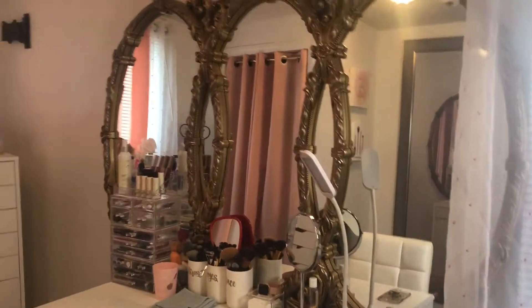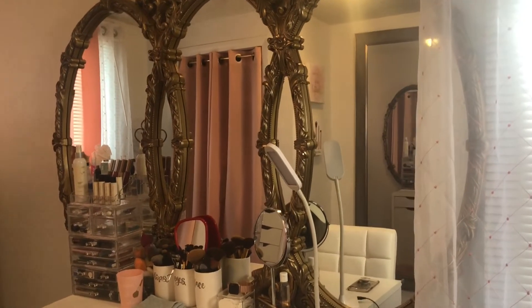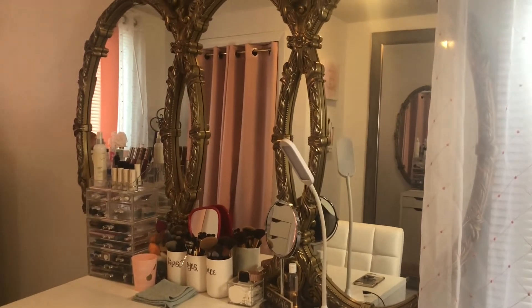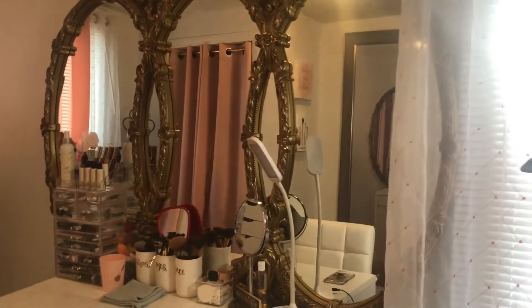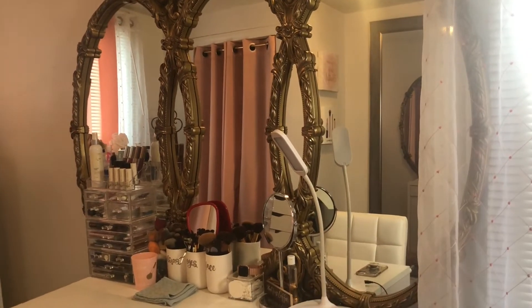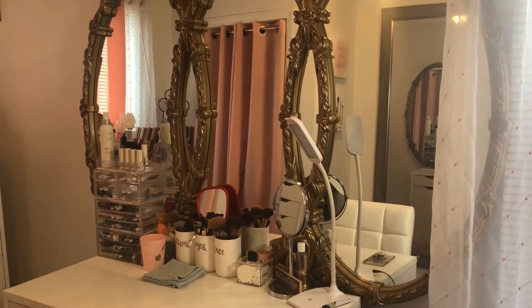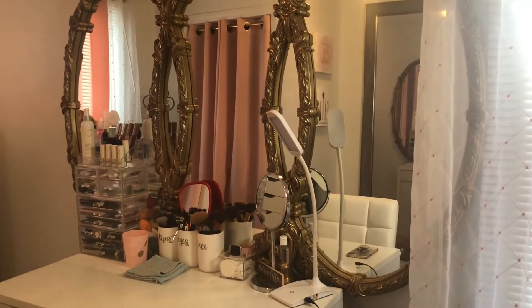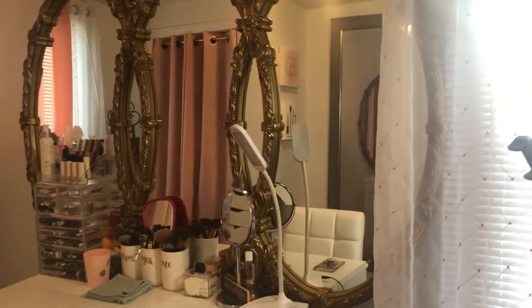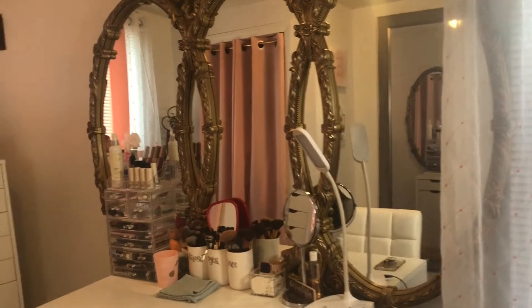I'm going to shut my light off so I can really show you how beautiful this mirror is. It's one piece, it's heavy as hell, and I bought it from my mother-in-law for 60 bucks, so it was basically a steal. She had it in her living room for a long time and was getting rid of it, trying to find it a new home. I saw it and said, 'I know exactly where to put it.' It became my vanity mirror and it's so beautiful — I love it.